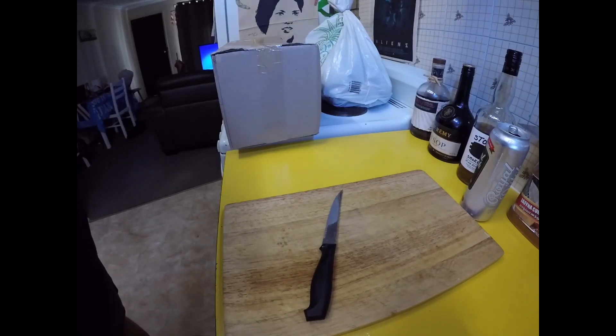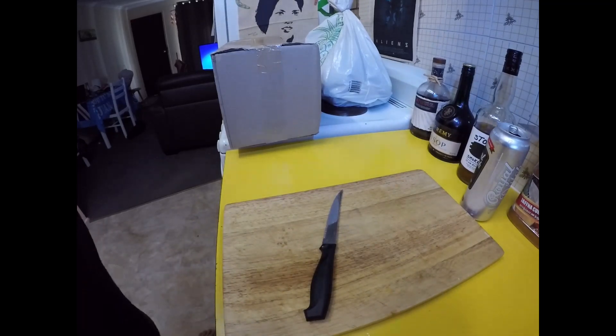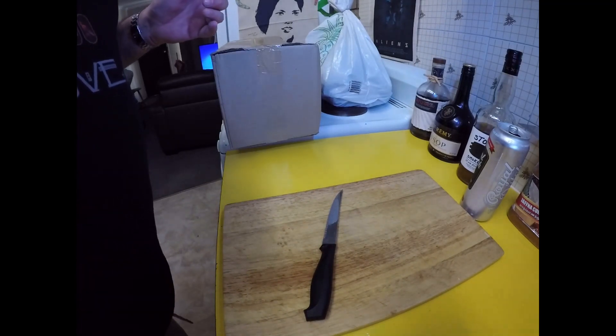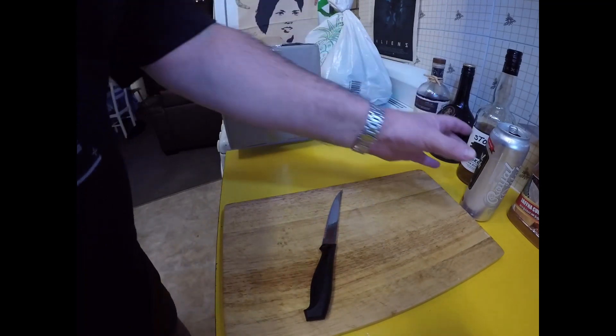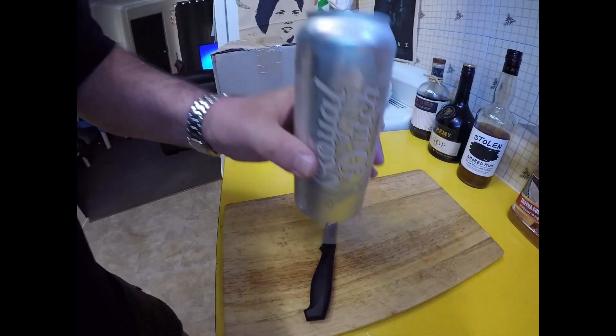Greetings one and all. Welcome to my kitchen here today for a very special edition of Easy and Delicious. It's a bit different from the normal format, and yes, I'm a bit nervous, so I am drinking for this one.